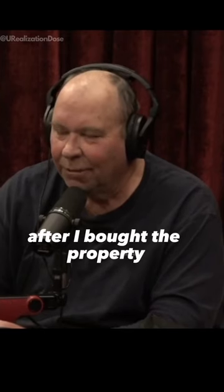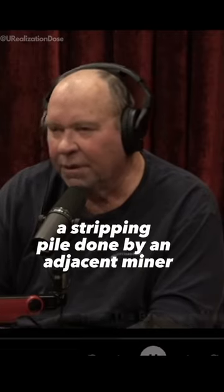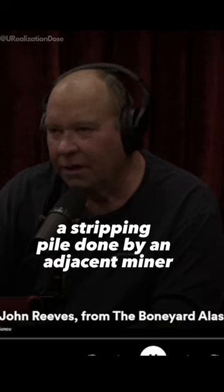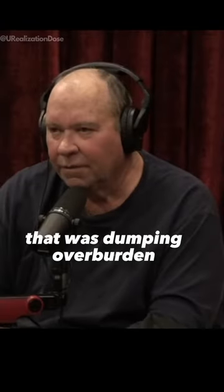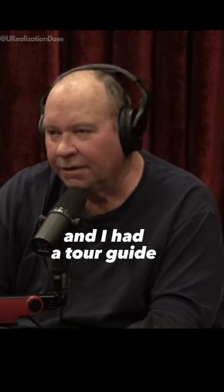The way I discovered the bones was after I bought the property. There was a stripping pile done by an adjacent miner that was dumping overburden on these flat tailings. And I had a tour guide.